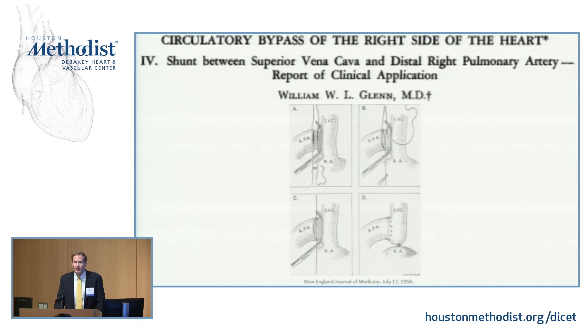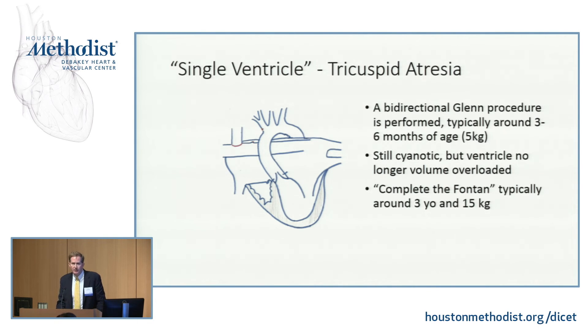The next step in palliation is typically a Glenn. In the 1950s, Glenn published his initial work with the classic Glenn — the superior vena cava being hooked directly to the right pulmonary artery. Now a bidirectional Glenn is typically performed: the shunt is taken down and the SVC is hooked into the pulmonary arteries. You're still blue — blue blood from the lower body comes into the atrium, mixes with the pink blood out the aorta — but this ventricle is much happier because now it only has to pump blood to the body. We do get rid of the volume load on that ventricle. Why don't we just do this to begin with? The pulmonary vascular resistance in the newborn is too high — hooking the SVC directly to the lungs in a one-week-old wouldn't work.